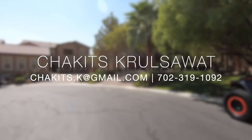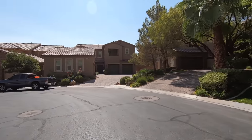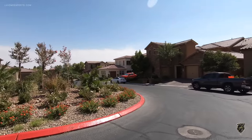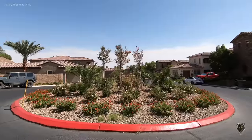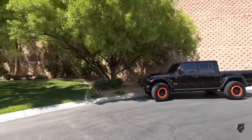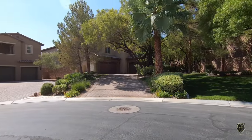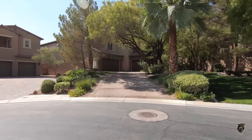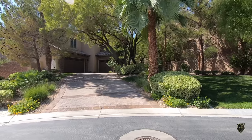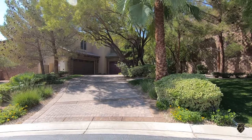Alright, what's up everybody — another day, another property tour. Today I'm here in Las Vegas, just west of the I-15 in a master-planned community called Southern Highlands. The neighborhood is Tuscan Cliffs, a guard-gated community with three different developers: Blue Herring, a company called Pacific Something, and Whelton Lion Homes.